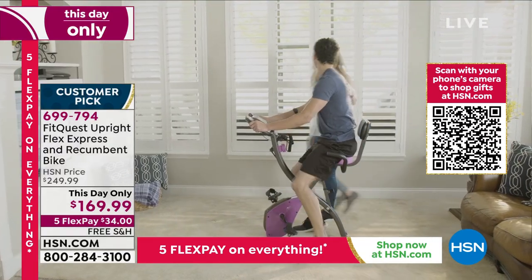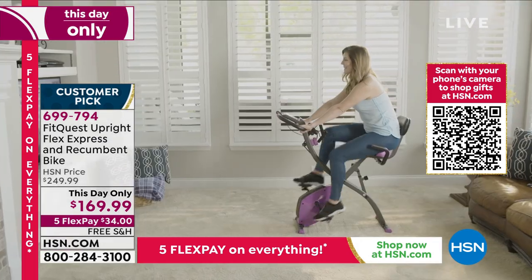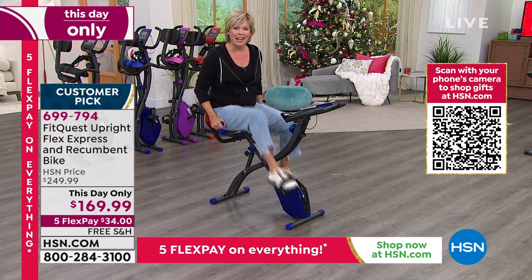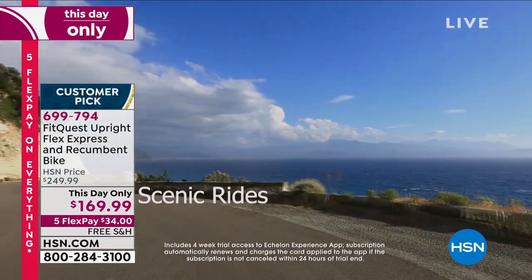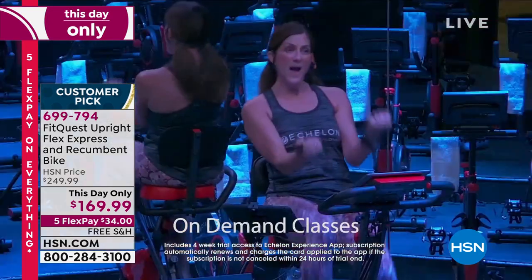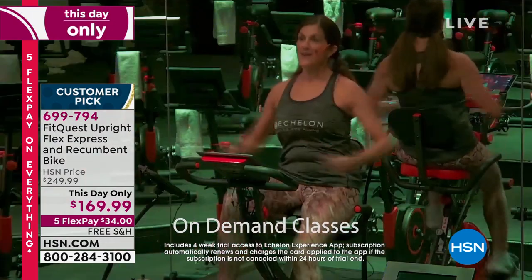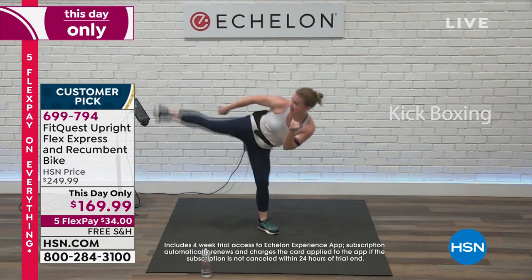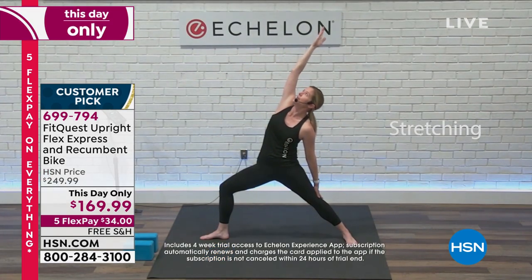It goes forward and backwards on the pedaling. The Echelon experience is awesome — we're giving you a free four-week trial. You get 16 beautiful different scenic rides, so if you need a mental checkout and want to ride and imagine you're somewhere wonderful, you can do that. If you love classes but don't have the time, you can hop onto either live classes or on-demand classes. We have a library of over 500 on-demand classes. We're also giving you kickboxing, yoga and stretching, and bar and weight training.